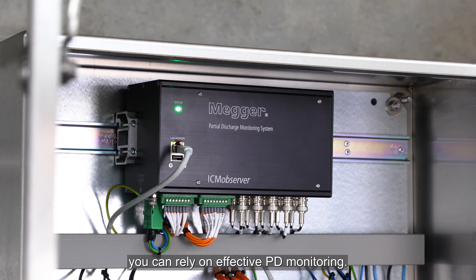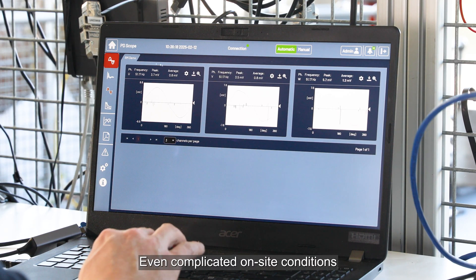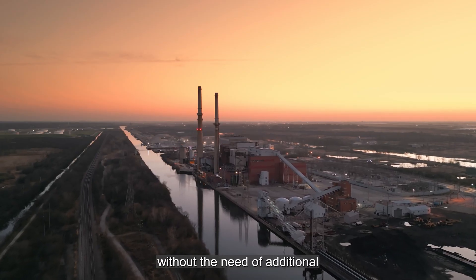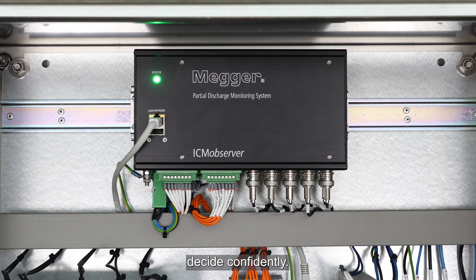With ICM Observer you can rely on effective PD monitoring. Even complicated on-site conditions can be mastered and results analyzed without the need of additional equipment on-site. The ICM Observer: see clearly, decide confidently.